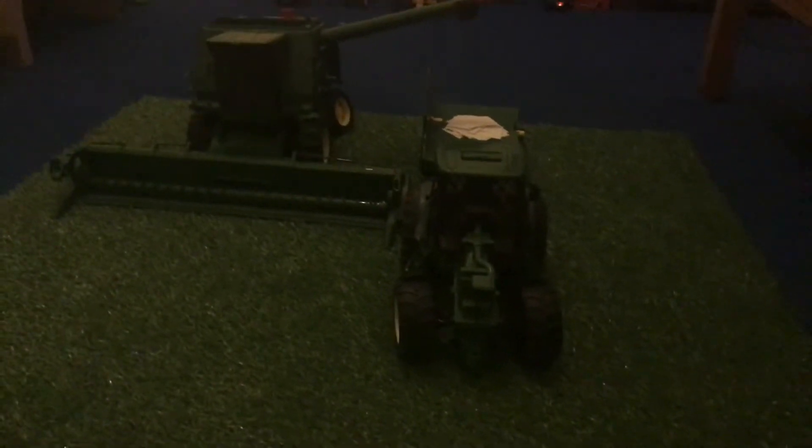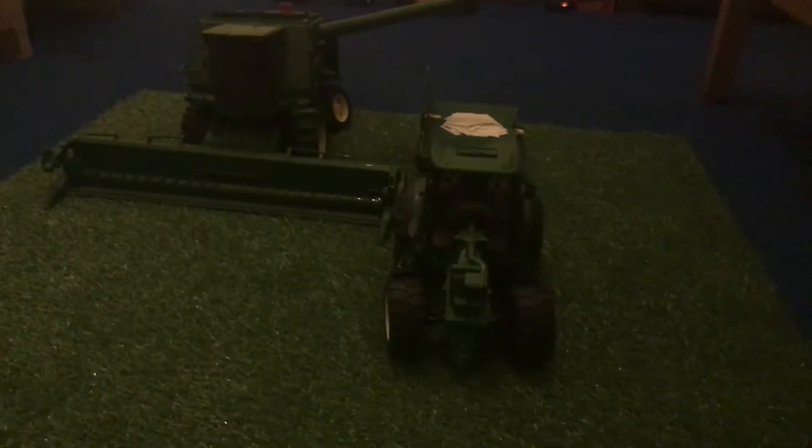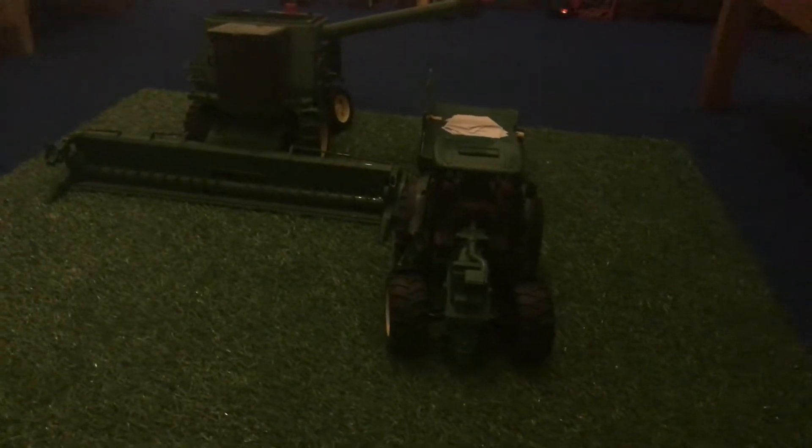Hello and welcome back to the Model Farm. I'm here with the John Deere combine, the John Deere tractor, and trailer harvesting before they had a crash scrap pile.